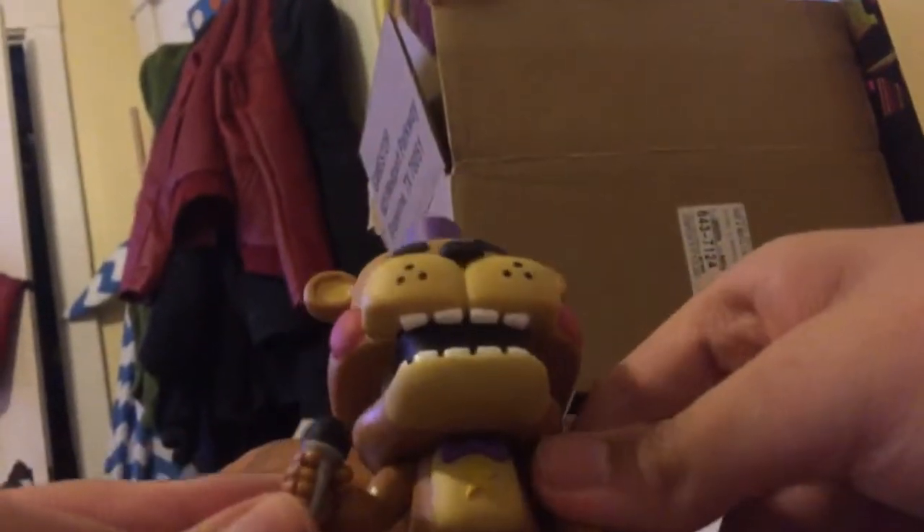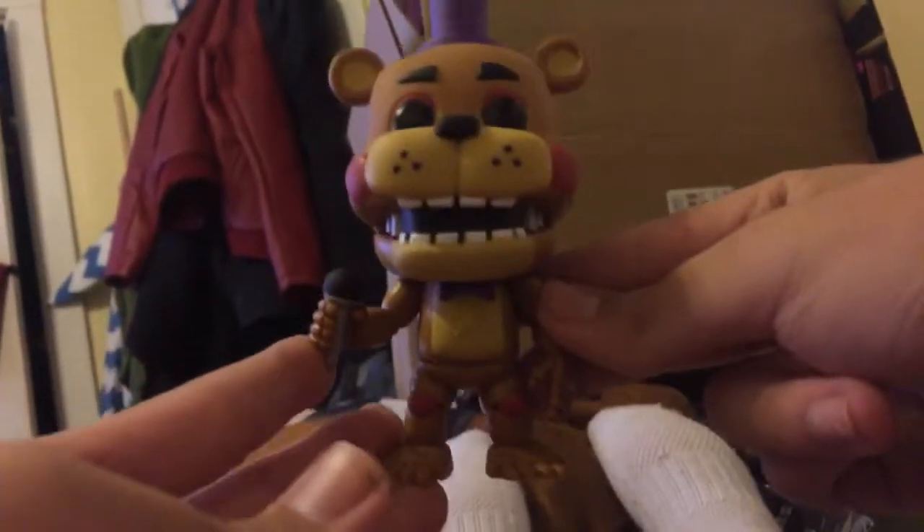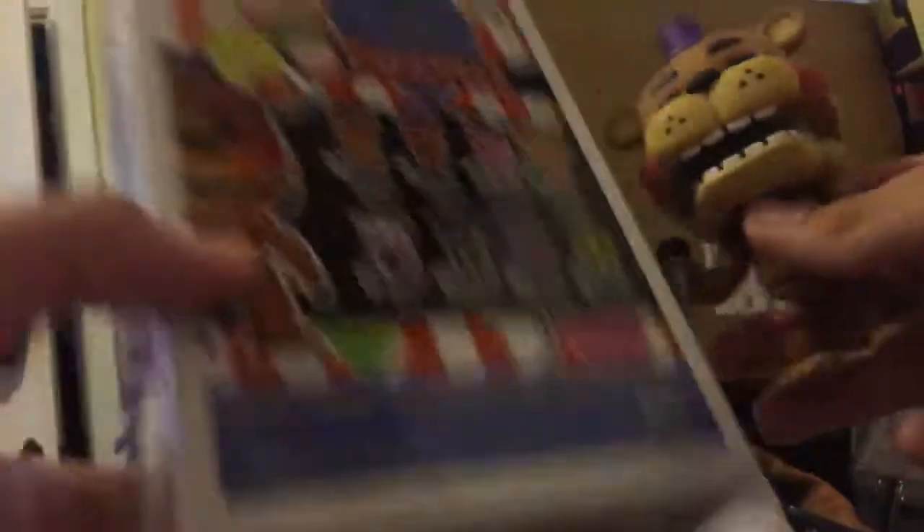He even has a star from the game, a purple top hat and purple accessories. He looks really cool. This is the first one I got, and it actually came super early — it was supposed to come like next week.